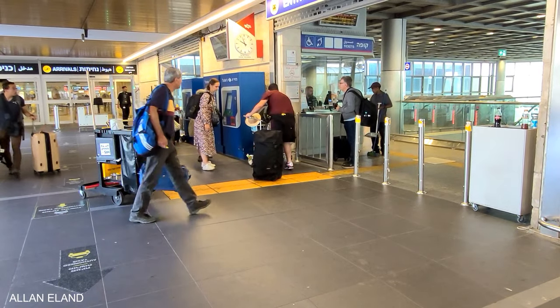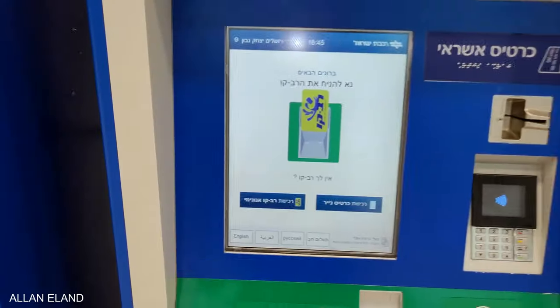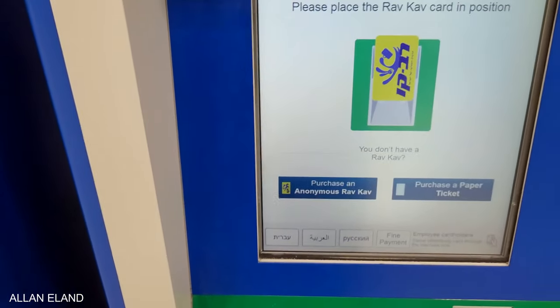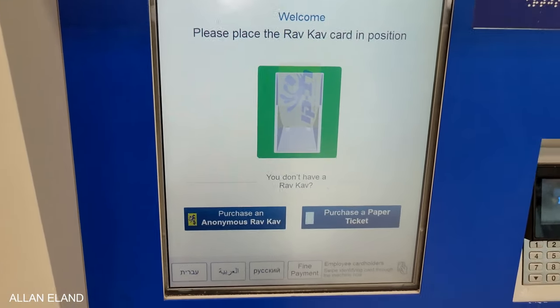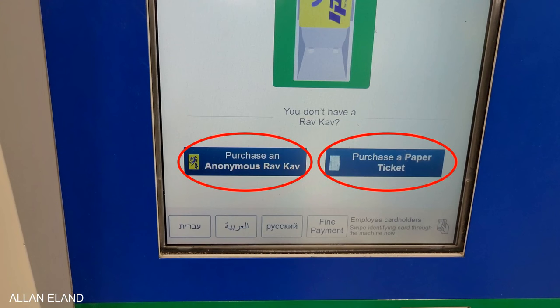Tickets are available from ticket machines or at the counter. You can switch the language to English at the machines. You can buy a paper ticket or use a chip card, the so-called Ravkaf card. For everything you need to know about the Ravkaf card, watch my video on it.